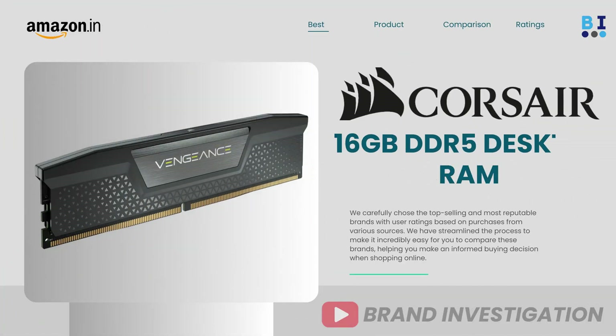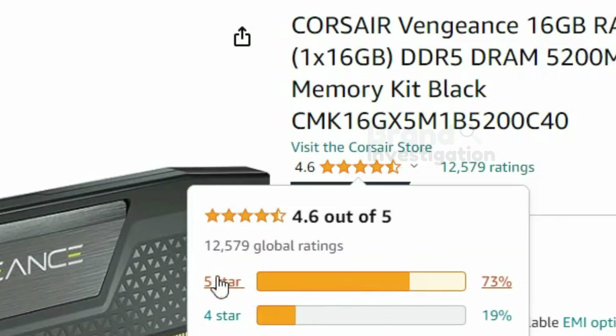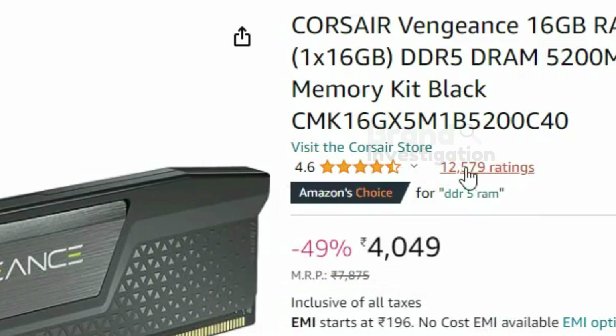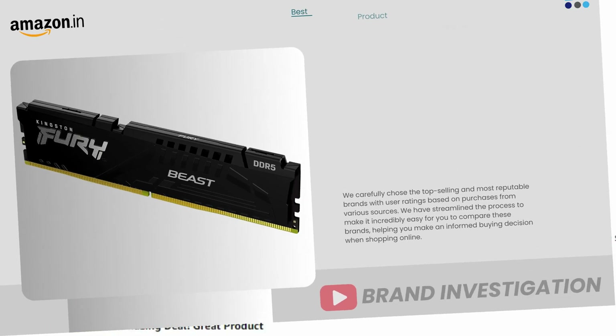The third brand is the Crosshair 16GB DDR5 RAM, running at 5200MHz. A total of 73% of people have given 5-star ratings on this product. It has 12,579 ratings in all. There are all positive reviews given on this product.